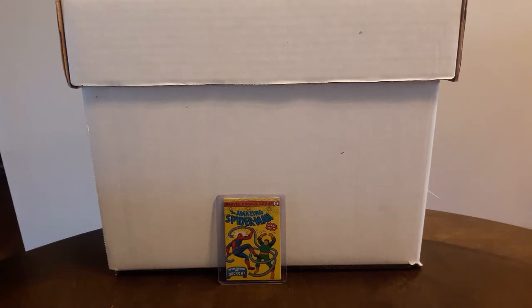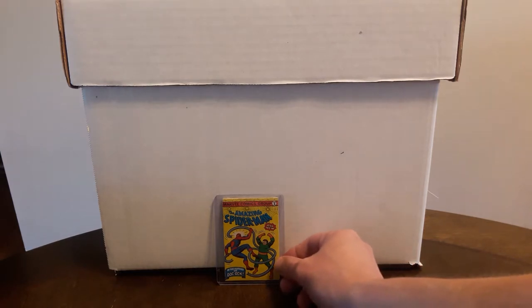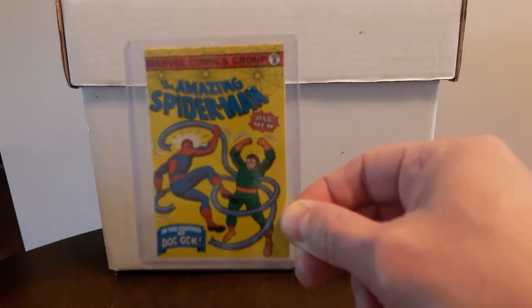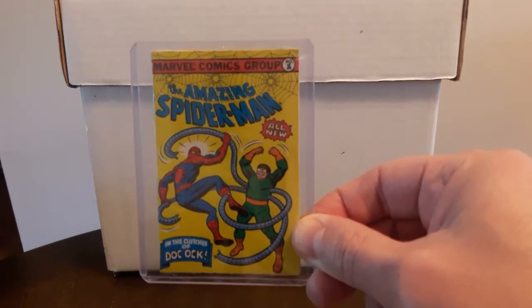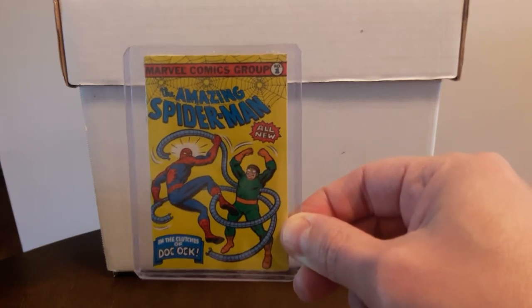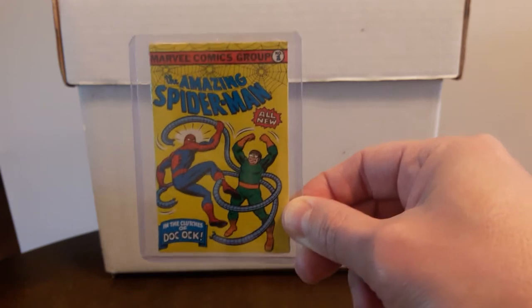Hey everybody, it's Reed Comics 81 and I got a pretty good stack of books to show. I'm gonna start off with this — can you even see this comic? This is a Marvel Comics Bubble Funnies number one from 1981, near mint, still in the package. It still has the bubble gum inside.